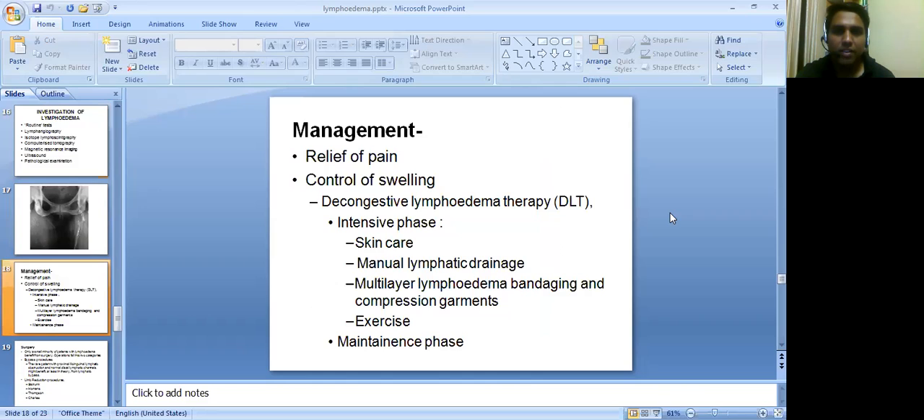Management includes relief of pain, control of swelling, and decongestant lymphedema therapy. The intensive phase involves skin care, manual lymphatic drainage, multi-layer lymphedema bandaging, and compression garments, along with exercise. This is followed by a maintenance phase.